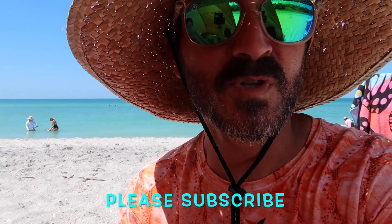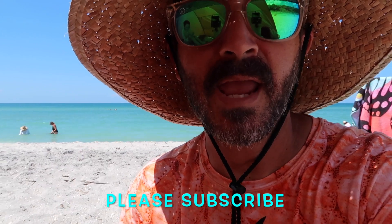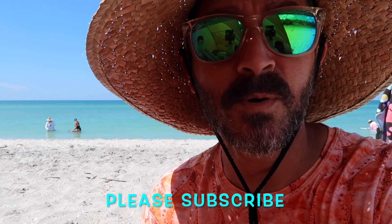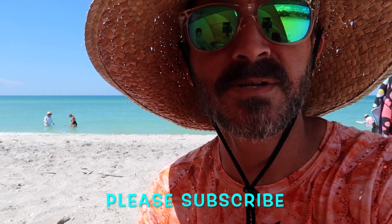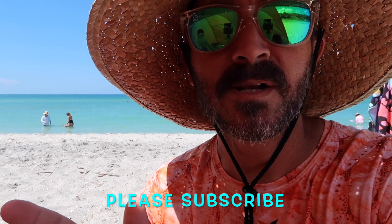We had a great time today. Make sure you like the video, subscribe, and give us a thumbs up if you do like it. Hit your notification bell if you want to see more videos of us going to beaches, theme parks, and checking out some of our critters. Subscribe to the channel — thank you, and until next time, have a great day!